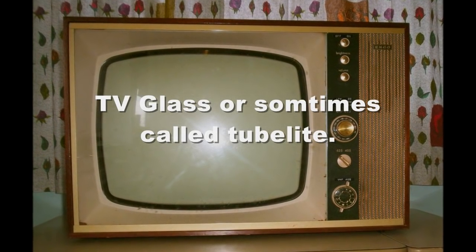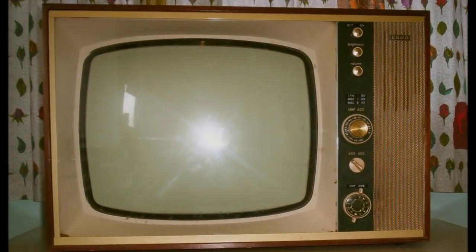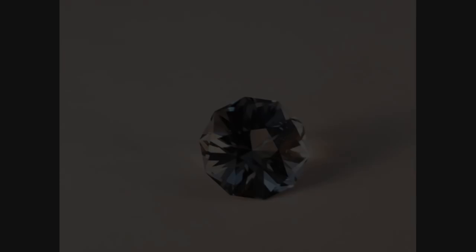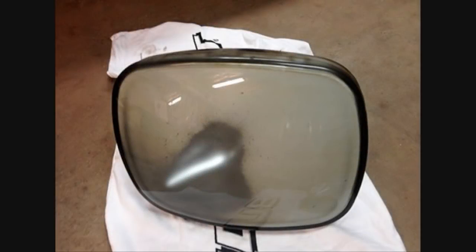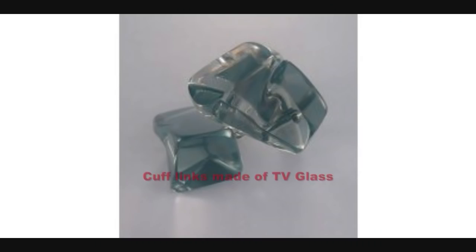TV glass — the modern name is tube light — should never be faceted because it has high levels of lead impregnated into the glass. In the old days many faceters would learn to facet with TV glass, but most gem clubs in Australia now will not allow you to facet with it because of health and safety reasons. It comes in smoky colours and light green colours but should be avoided at all costs.